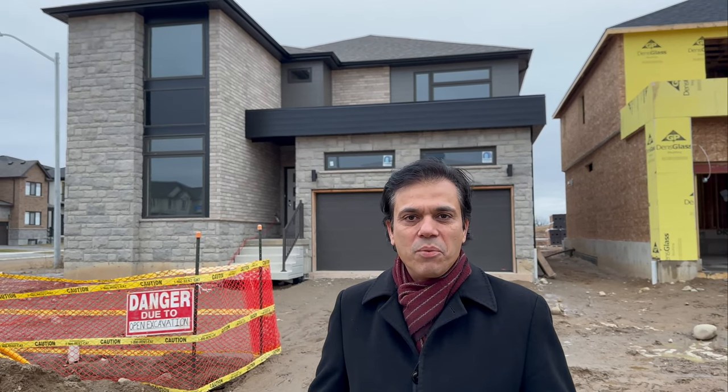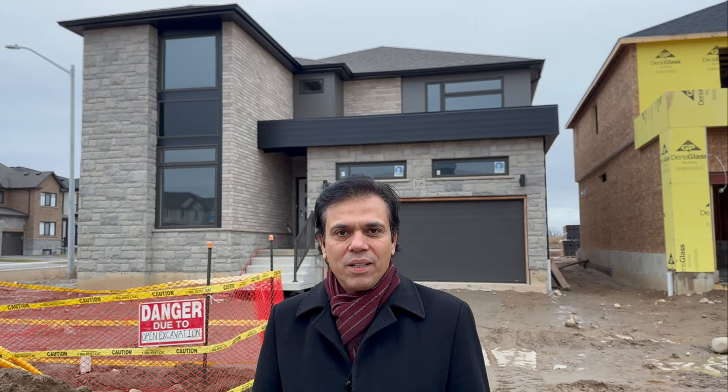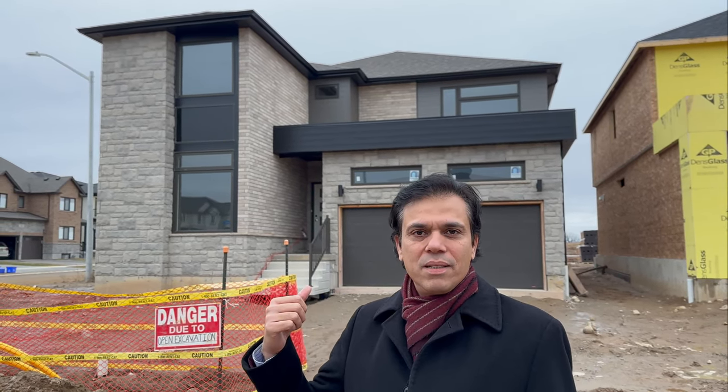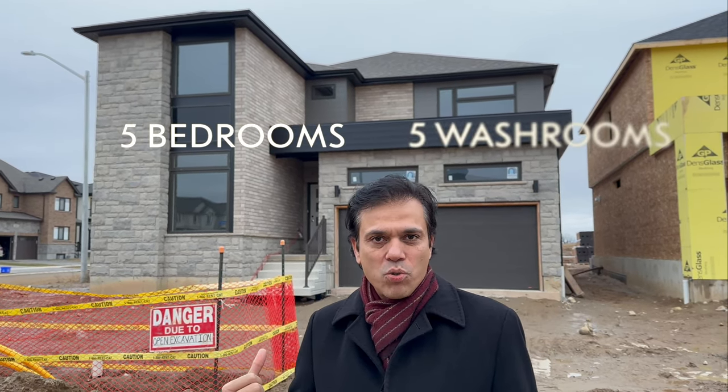Hi everyone, this is Tapish Khan, your real estate broker. Right now I am in Paris, Ontario. The house you see behind me is a 3780 square foot house. This house features five bedrooms and five washrooms.